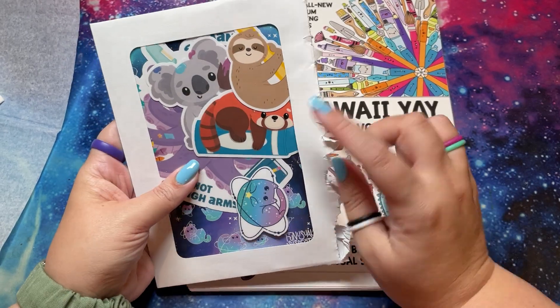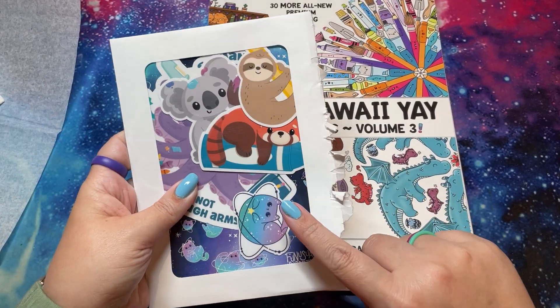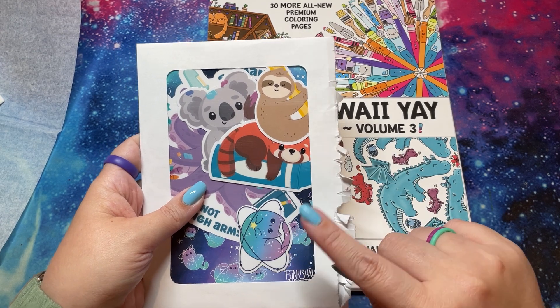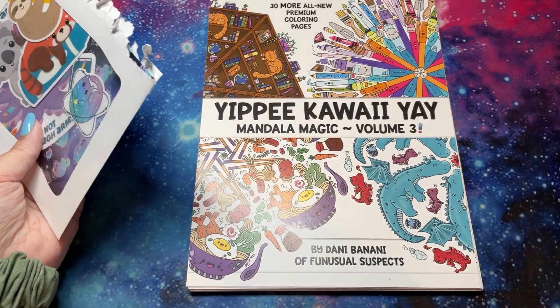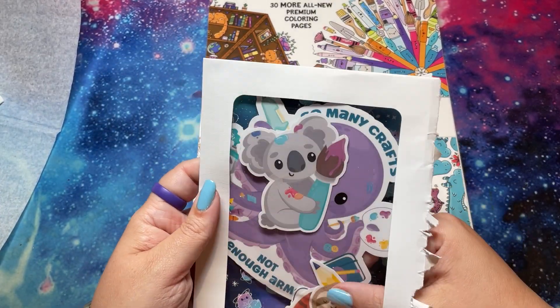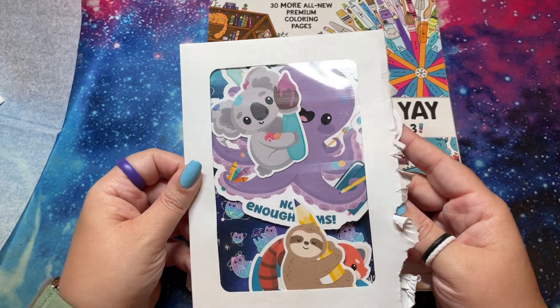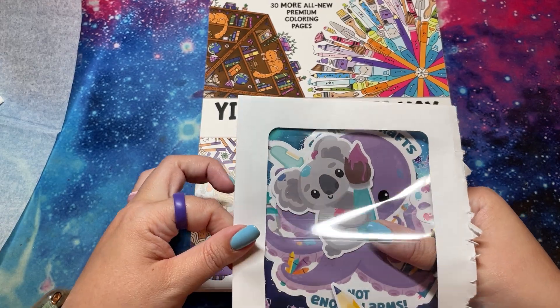And then there were some stickers. Fun Usual Suspects has tons of cute stickers and bookmarks and clay, air plants. You could definitely buy a whole bunch of stickers at any point. I have a bunch of stickers. I've been using them on my bullet journal every year.